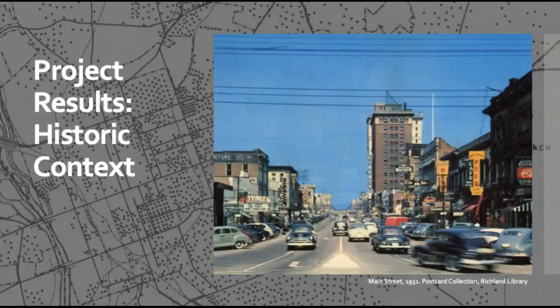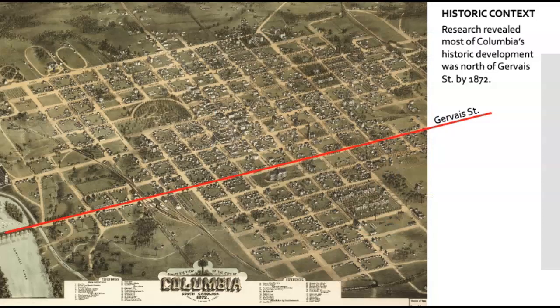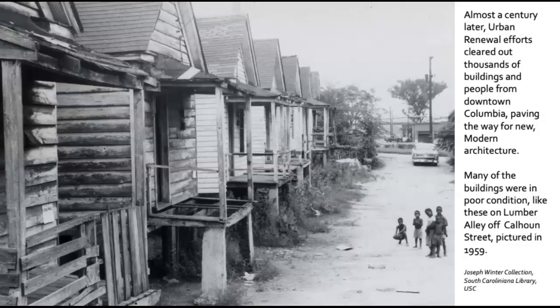Let's discuss the results of our historic context research. We expected to find that Columbia grew differently north and south of Gervais Street. Columbia's residential and commercial areas north of Gervais Street were more dense than those south of Gervais Street. This is due to a number of factors: one was the railroads, with lots of tracks that crisscrossed the southern part of Columbia still today. The second is topography and water — the land south of Gervais Street was more difficult to develop, meaning that development happened more sporadically south of Gervais Street than north.